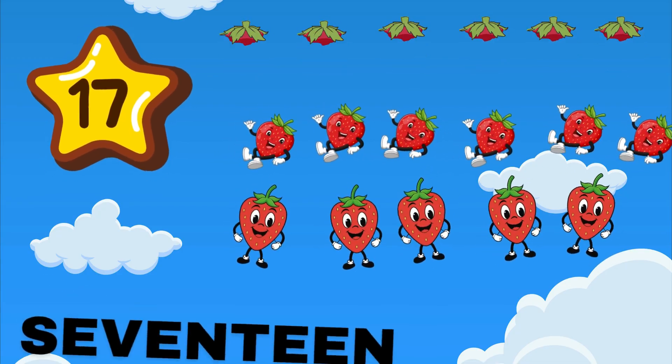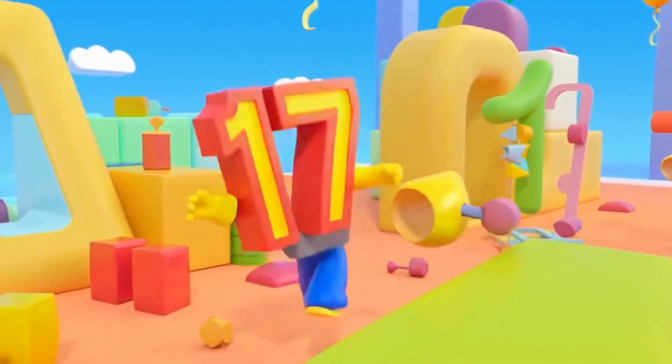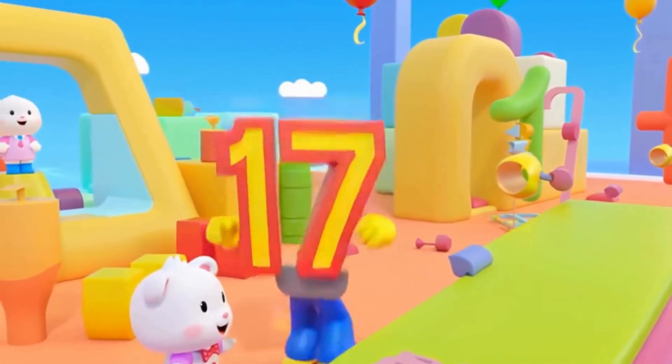17 is a one and seven. Count up high, reach for heaven. How many strawberries in a row? 17 tasty treats to go.